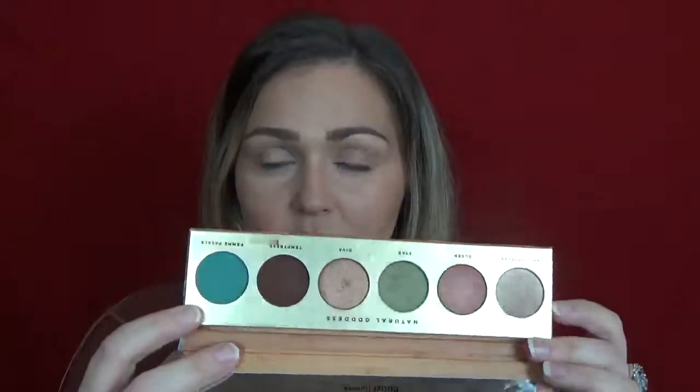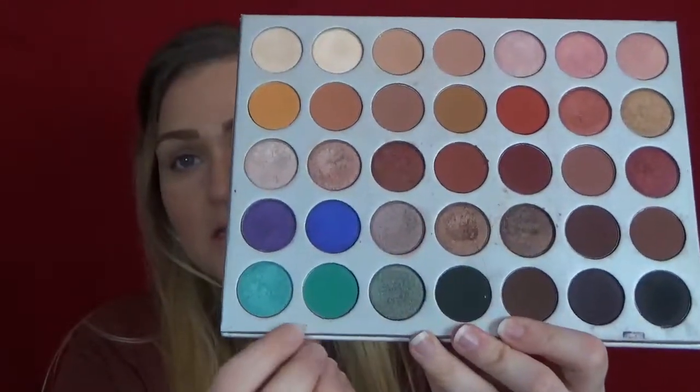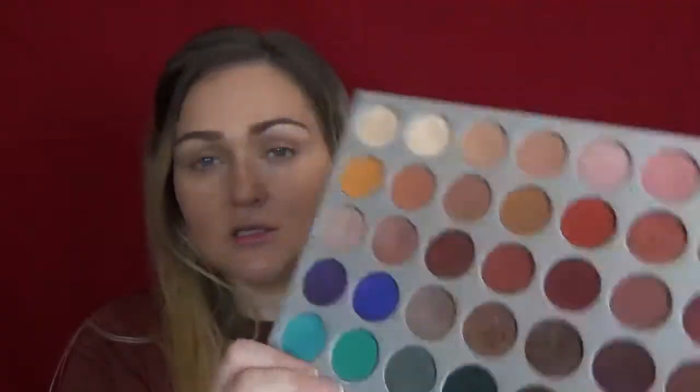My Instagram profile picture is using this palette. The next one is the Butter London palette, which has one that's a little bit more of a muted teal. And the last one is the Jaclyn Hill palette — the first one — and you can see it has these turquoise-y shades on the bottom. So that's what we're going to do.